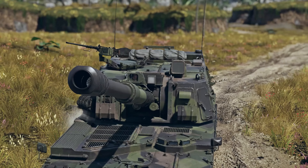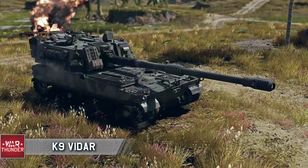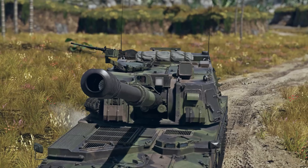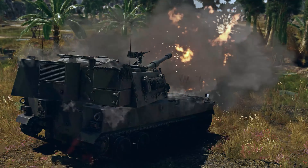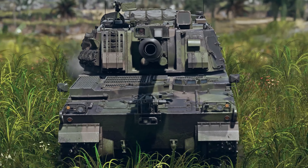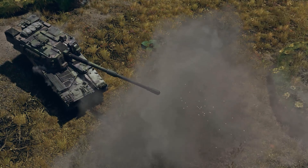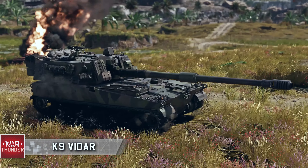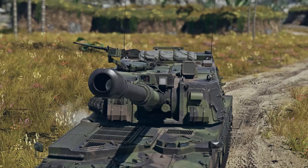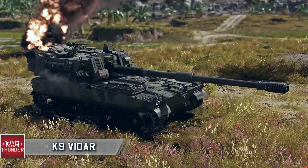A lot of people in the dev blog comments are saying 'wait, shouldn't this be Japan?' But of course, it's a South Korean vehicle exported to Finland, which lands it in the Swedish ground tech tree — globalism if it ever existed. Let me know what you guys think in the comments below. I'm very interested in this vehicle and will be releasing a review once it comes out. This thing looks crazy fun — thanks so much and I'll see you all on the other side!